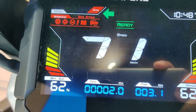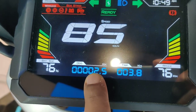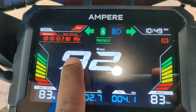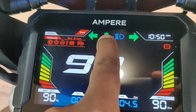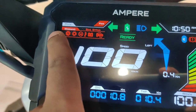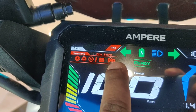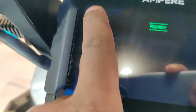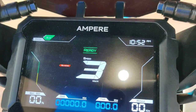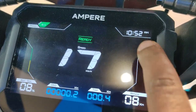You get a battery indicator so you can see how much battery is left, an odometer, and a trip meter. Obviously you get speed, and whether the scooter is ready to ride or not. You get many indicators — if there's a fault in the motor, a fault in the throttle, a fault in the battery, or if the temperature is high — so you get a lot of information on this digital display, and you can also see the time.